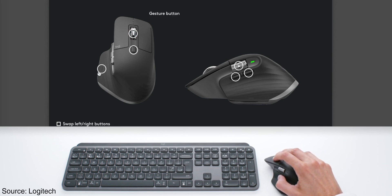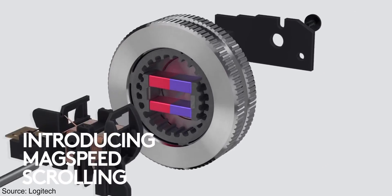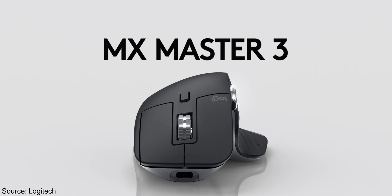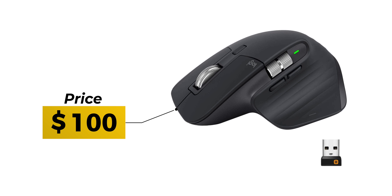My favorite thing about the Logitech MX Master 3 is how customizable it is. You can create custom profiles for every specific app — for example, a profile for Photoshop where the buttons behave one way, and a separate profile for Final Cut Pro. When you switch apps, your controls are already set, so you don't have to reconfigure anything. The amount of customization available here is unmatched, and it only costs $100 — incredible value.